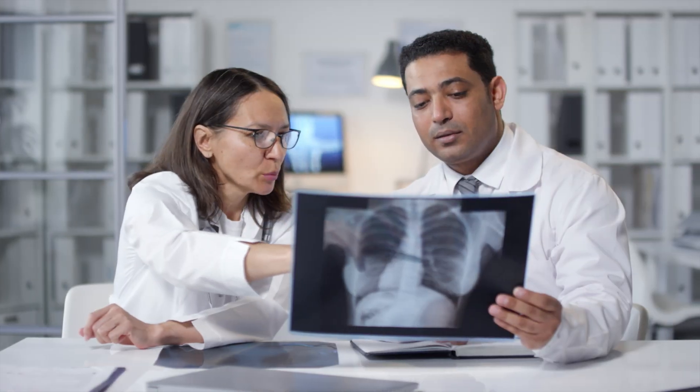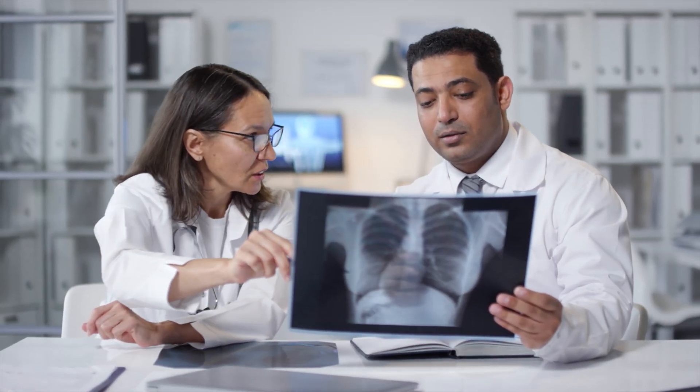HCA has recognized this need to identify this special patient population. We currently have three dedicated lung nodule navigators to help coordinate care for patients. I'm Wendy Kast, lung nodule navigator.